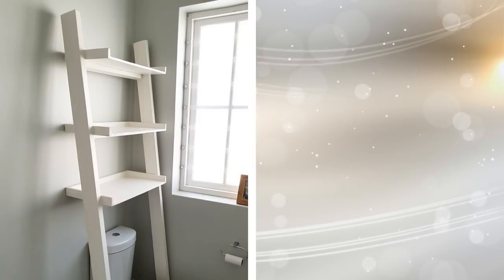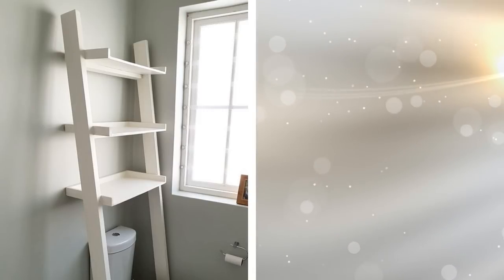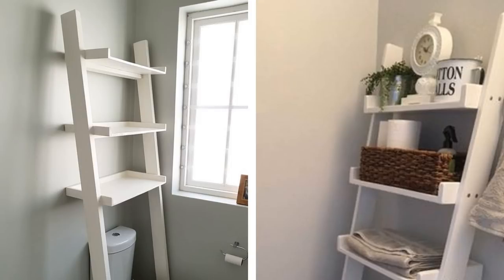3. Over the Toilet Shelving. It can be tricky to find just the right shelving unit to put over the toilet. This one is not only attractive, but it also holds quite a few different items thanks to its many shelves. It folds out and looks a little like a ladder, only larger. You can stack a few towels on it, some toiletries, extra rolls of toilet paper, and much more. It really is very useful.